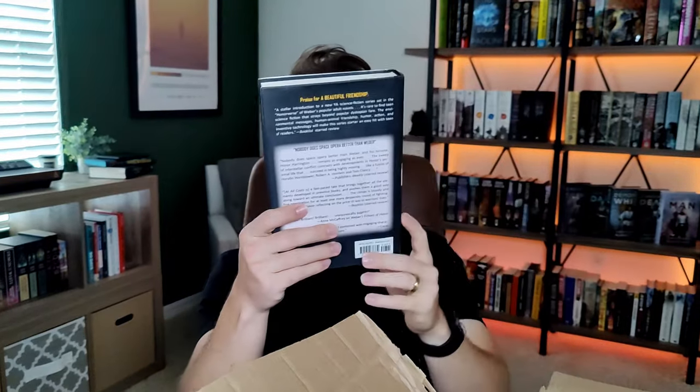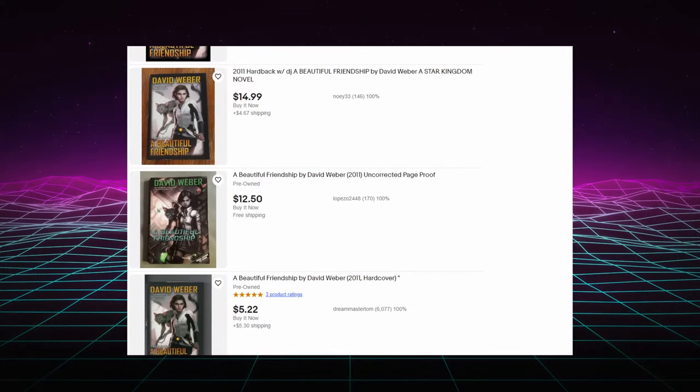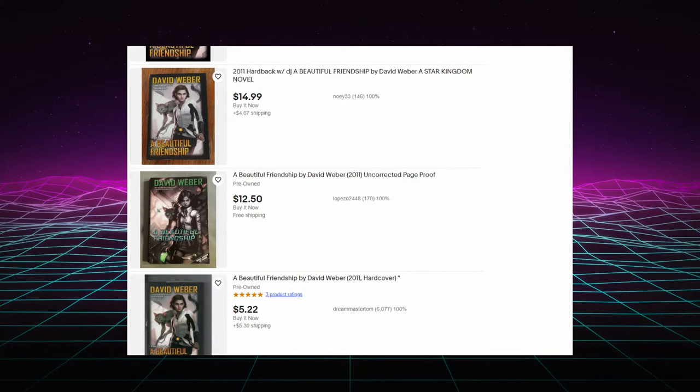Book number three is 'A Beautiful Friendship' by David Weber — and interestingly I just finished a David Weber book about a week ago called 'On Basilisk Station,' which was phenomenal. I'm not sure if this is part of the same universe, but we already have a price sticker right here: two dollars. This looks like it's in the YA genre. The cover features a strange-looking tree cat, similar to 'On Basilisk Station,' which also had a cat on it — I think David Weber has a thing for cats. Online it's trending around five dollars, so I'll say five dollars, bringing our total to fifteen.